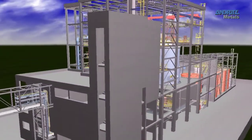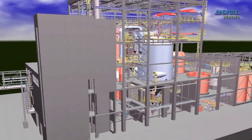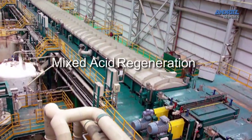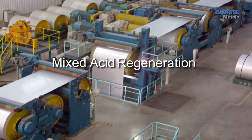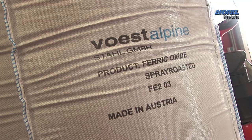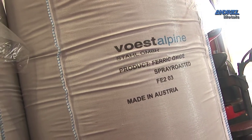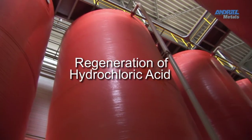The Spray Roast Regeneration process is used in three main applications: mixed acid regeneration in stainless steel processes, for metal oxide recovery, and for regeneration of hydrochloric acid pickling solutions.